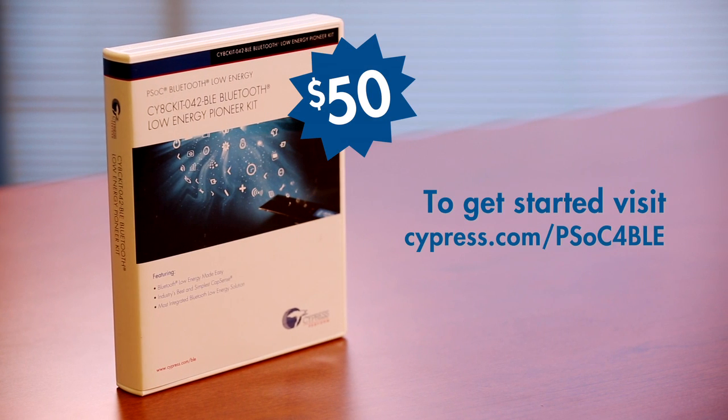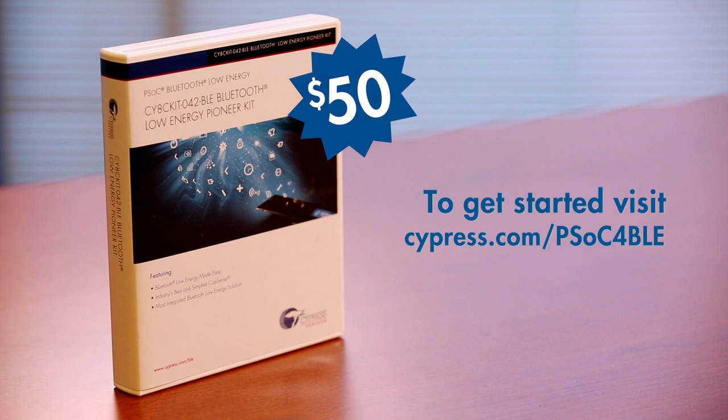To get started, buy the $50 Bluetooth Low Energy Pioneer Kit and download our PSoC Creator IDE for free.